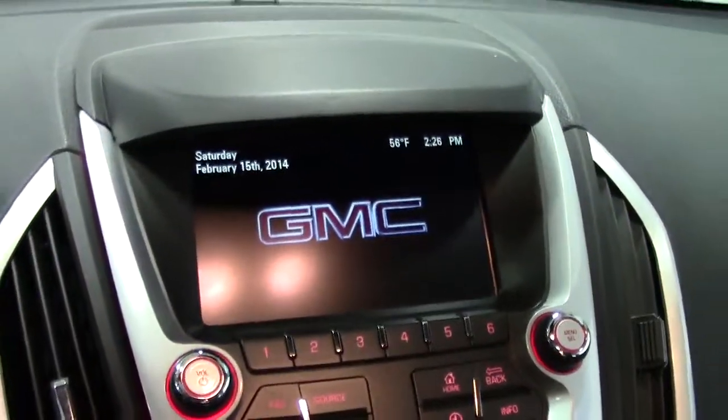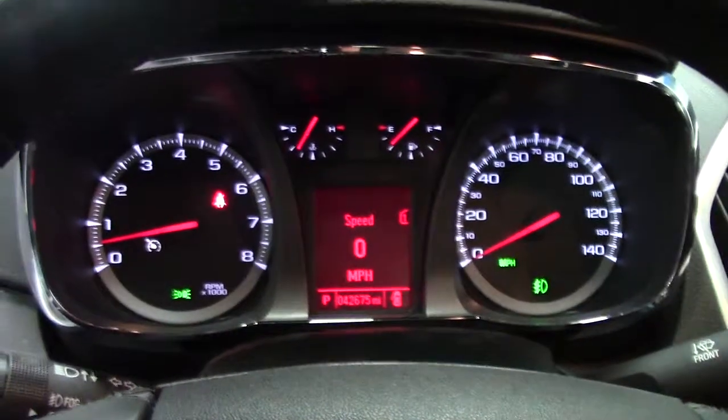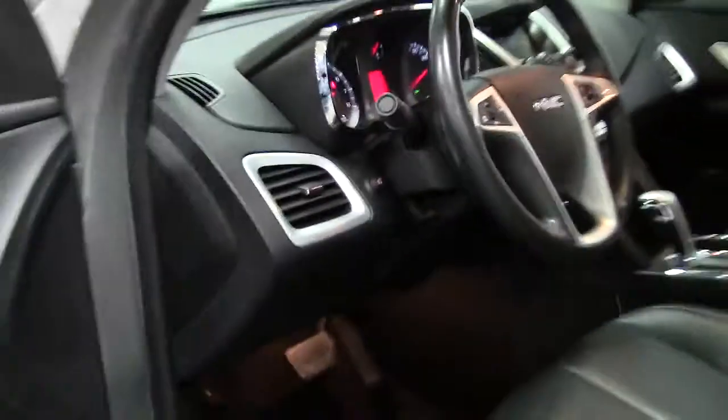You've got the GMC screen for control of your climate, convenience, and entertainment features. The dash instrumentation is incredibly clean, crisp, and bright — a nice safety feature when driving at low-lighting levels.